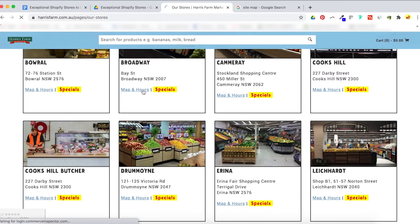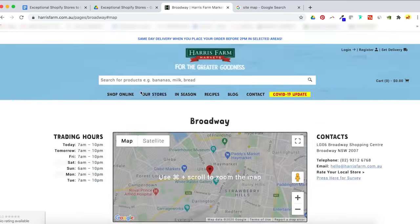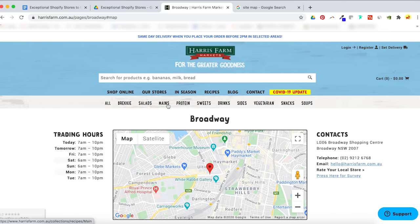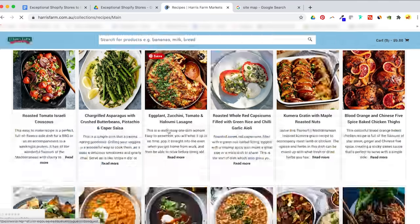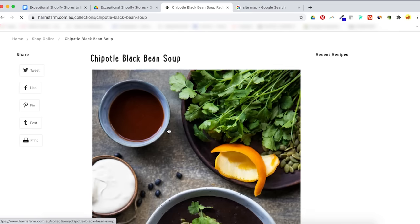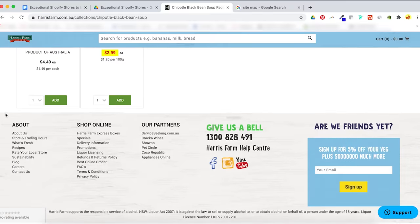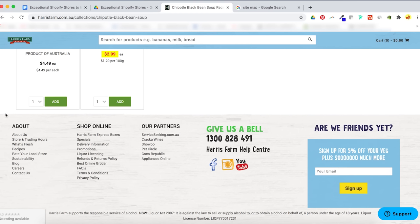Their store locations are each clickable with specific details like hours, email, the address, and what specials are on. They're also absolutely killing it with their content strategy — they have blog content and original recipes. If you click in on a recipe, it tells you the products you need to create the dish with a direct buy button right then and there, which undoubtedly spikes sales in particular items. In the footer they have a vast range of partners, a sustainability statement, delivery options, and they perform email marketing. Be sure to check out harrisfarm.com.au for inspiration.